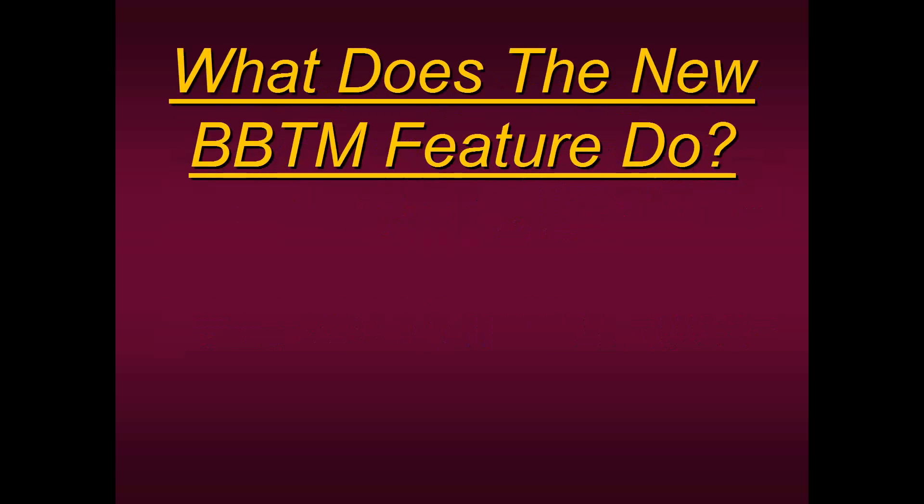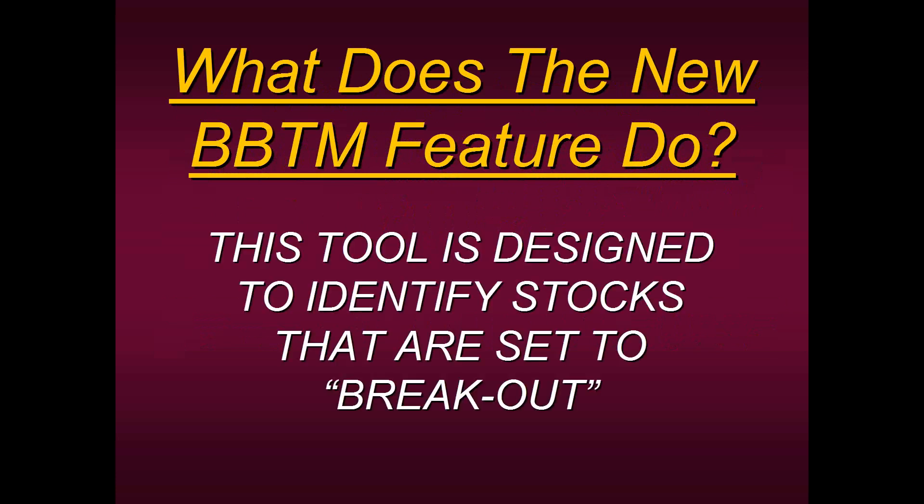We're going to be talking about our new Bracket Breakout Trading Method — for simplicity we call it the BBTM. What does this feature do? Well, it was specifically designed to identify stocks that are set to break out. But we found out it can also identify currency pairs, futures, different timeframes, and Bitcoin or cryptocurrencies. It makes no difference — it can go through all the markets, all the timeframes, and you can apply this feature to see when these markets are about to break out.